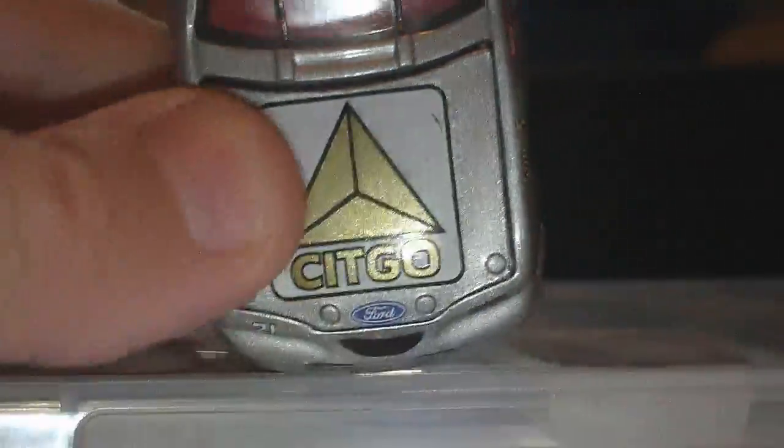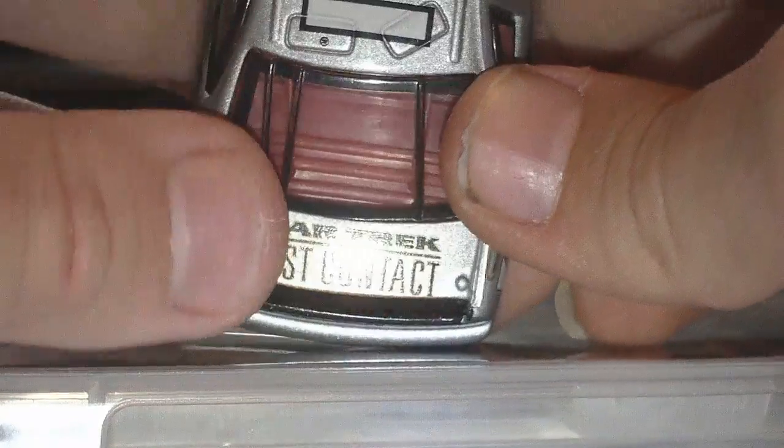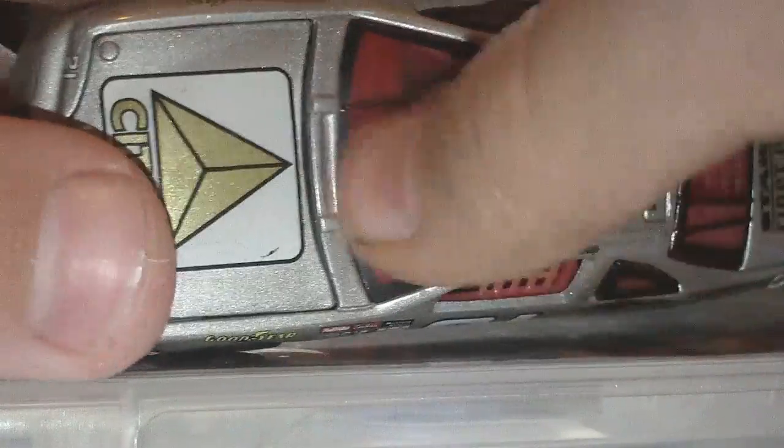Zoom out — Ford, Citgo, 21. Star Trek First Contact. Oh, the windows are kind of, like, tinted — red, like red tinted.